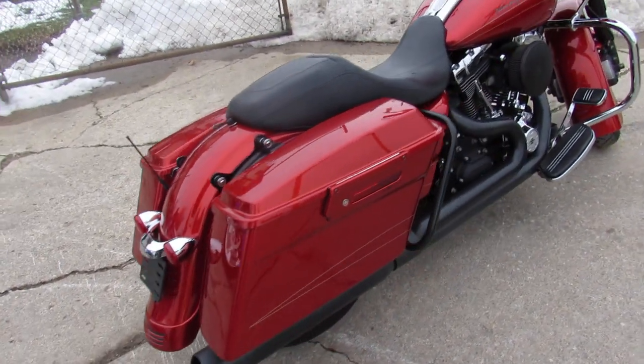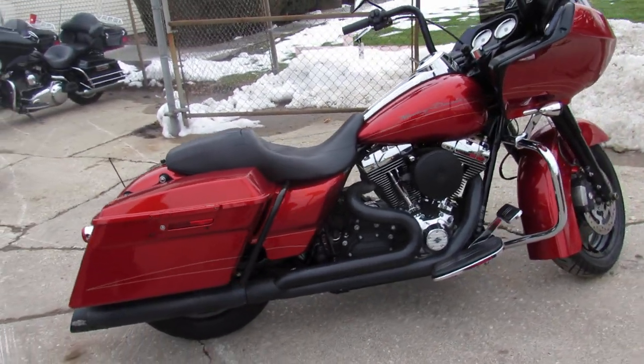Just serviced it at the dealership, inspected, all the fluids have been changed, and it includes a 90-day warranty guys.